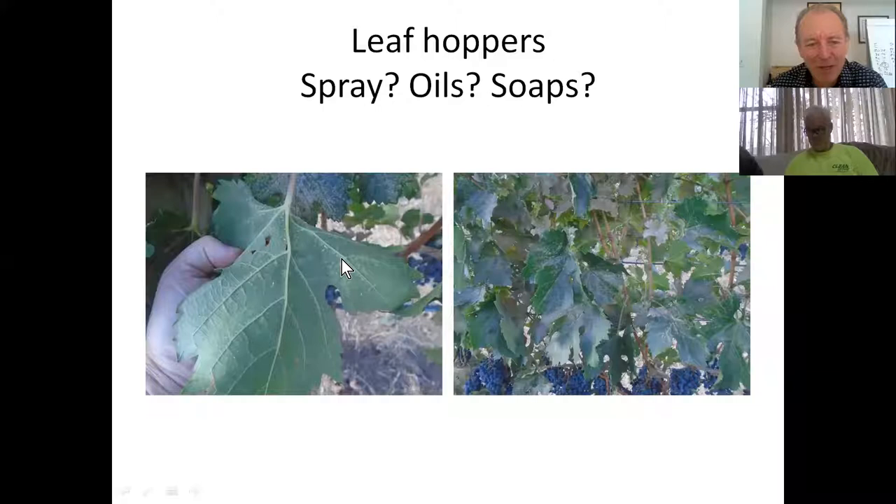Another big issue is leaf hoppers. It's very difficult to spray these days, so seven leaf hoppers per leaf is usually the magic threshold number for spraying. A famous consultant once said to a famous grower who claimed leaf hoppers don't destroy fruit: 'Are you telling me leaf hoppers improve quality?' Today when we do spray we have to use oils and soaps rather than insecticides, and timing is very important. Leaf hoppers can have three or four generations within a season and create huge devastation.